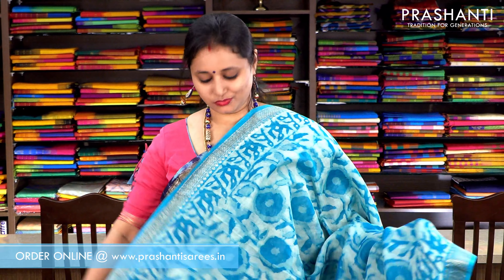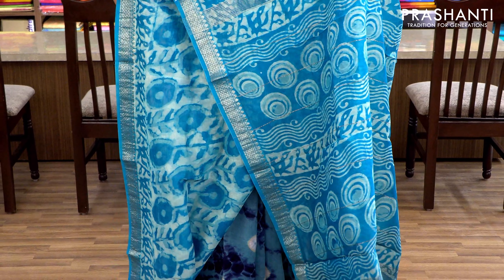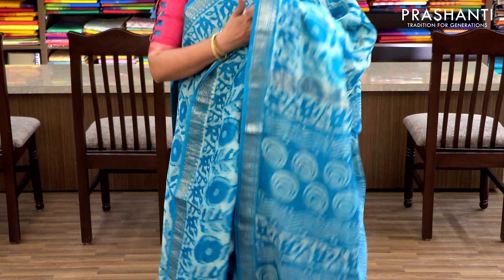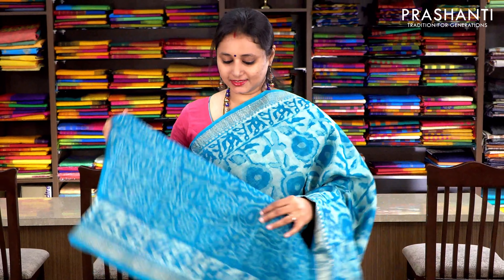Copper sulfate blue with traditional dabu print — mud printing — and Maheshwari borders on either sides. The entire body has a floral pattern with a printed pallu and an all-over floral printed blouse. Priced at ₹2370.